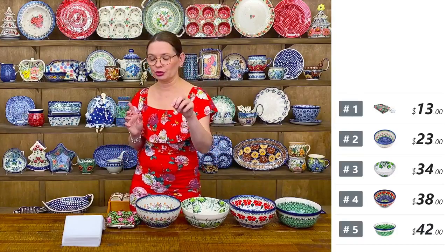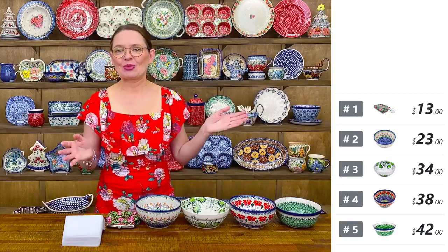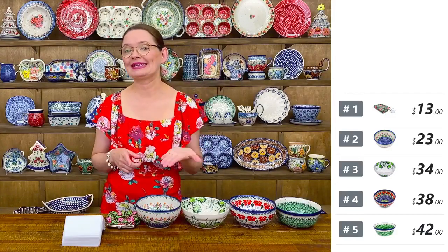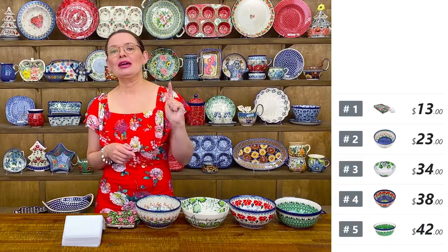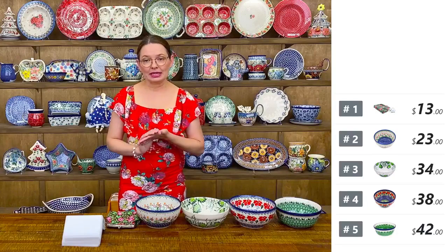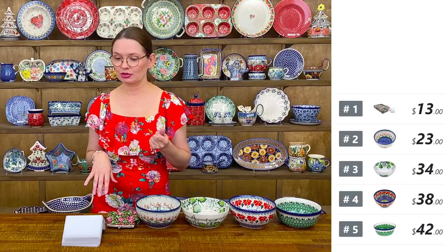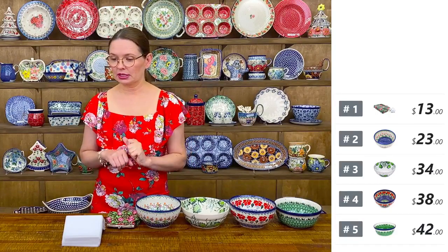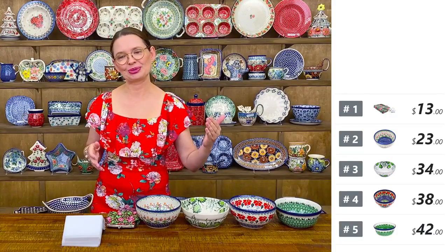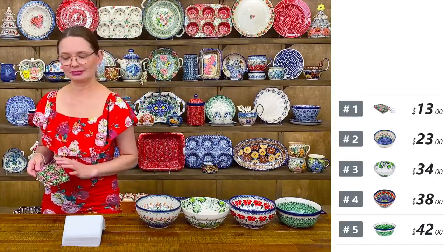We offer free shipping. You can combine a few shows to reach the free shipping amount, which requires $99 or above for the 48 lower states with street addresses. If your order is less than $99, the flat shipping fee is $9. Now I'll start with number one.